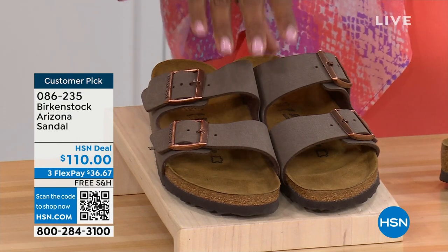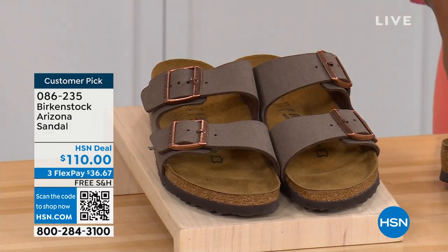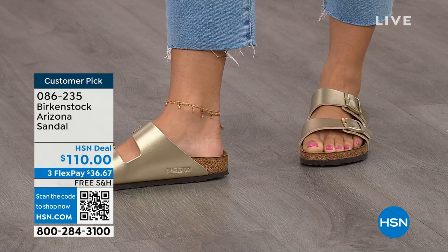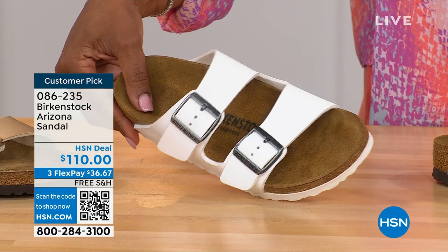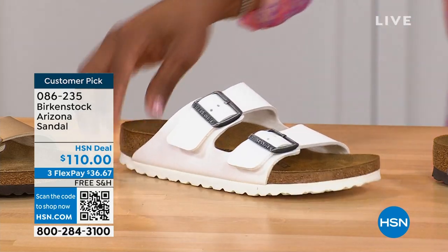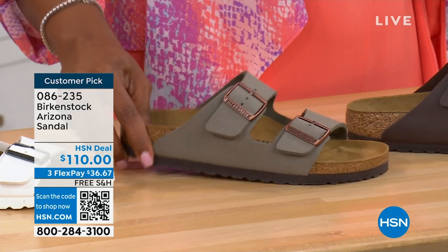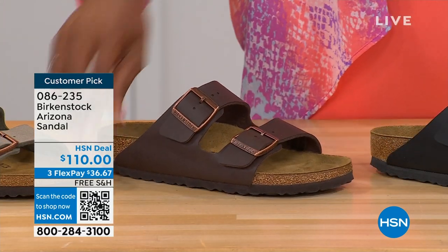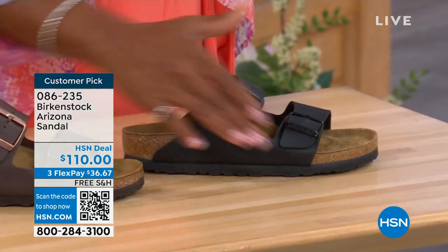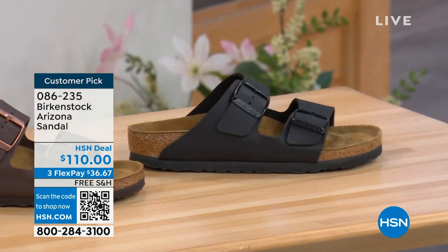These are called mocha — it's hard for us to keep mocha in stock because they're always so popular. This is the gold — look at how cool that is. I want you to see white — it's white with the white outsole, so fun. We have it for you in stone — stone is lighter than mocha, a little more on the gray side. This one is called dark brown. Then we also have black — black with black buckles and black outsole, just really chic. Customer pick of course on hsn.com, sizes five to eleven and a half.